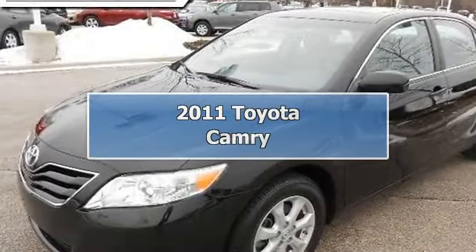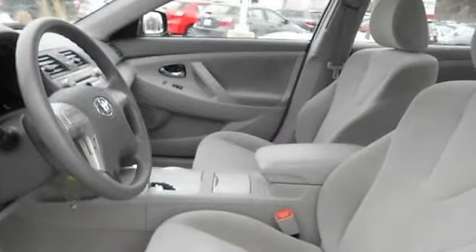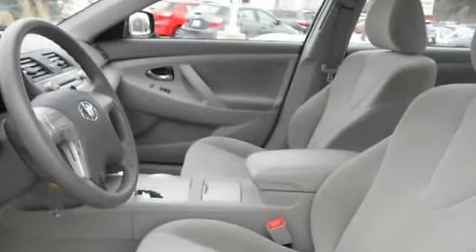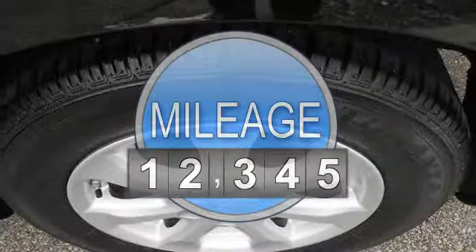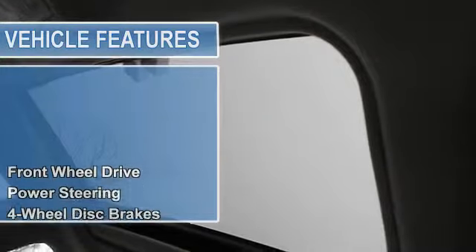2011 Toyota Camry 4-Door. This vehicle features the following equipment: Automatic, gas I4, 2.5L 152 engine, FWD front-wheel drive, power steering, four-wheel disc brakes, and brake assist.